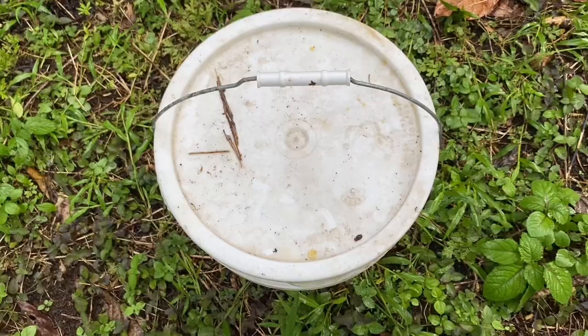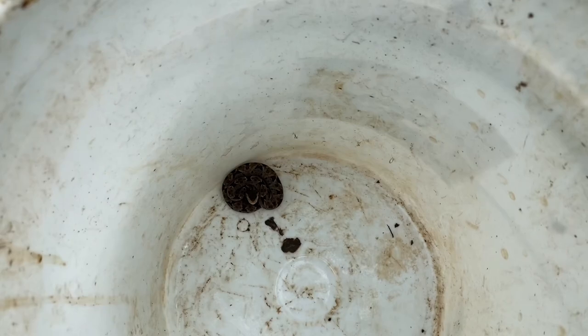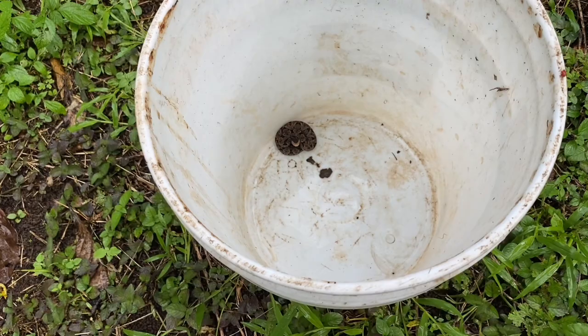Here is our Bothrops asper, or fer-de-lance. And in classic fashion, it is coiled up. This is the way that you'll see a lot of fer-de-lances sitting in the wild — this is kind of their resting position. And they even do this when they are in trees, because this species, especially the little ones, is semi-arboreal.